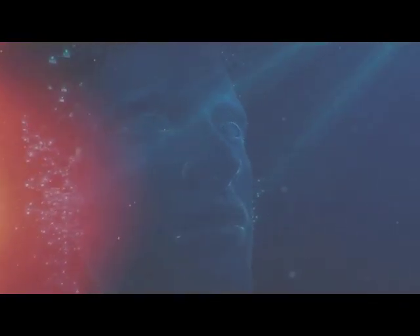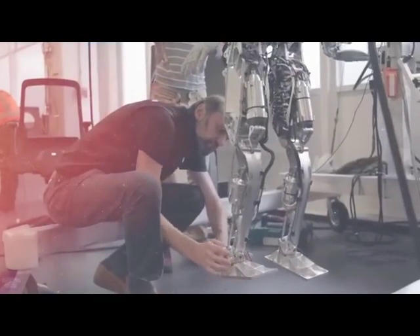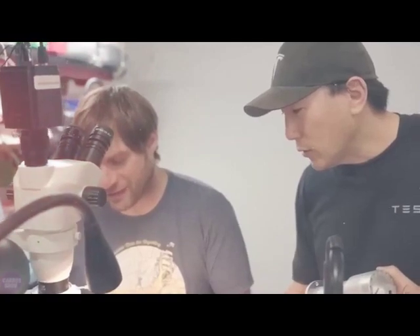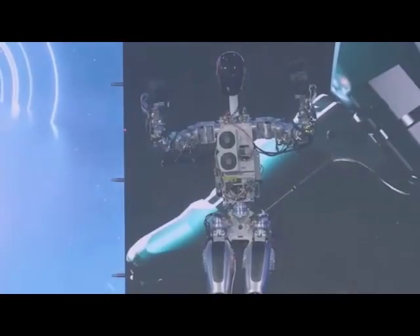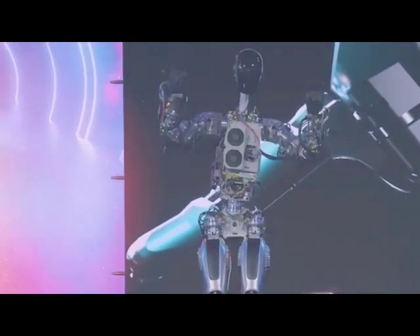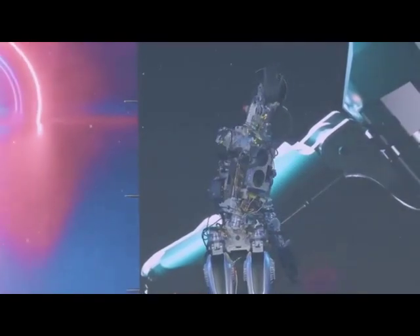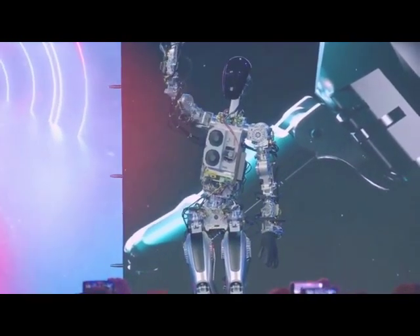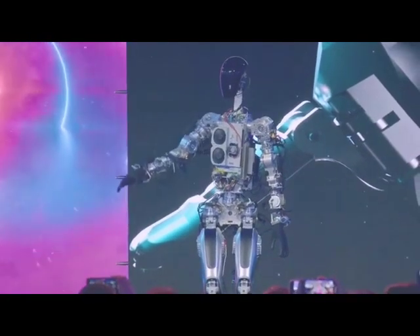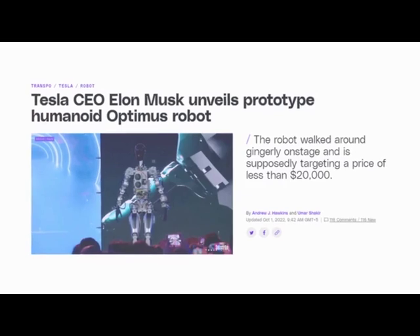One thing Optimus will likely do is interact with humans using natural language processing, so the robot would be able to work together with humans and understand their intent without verbal cues. With its sleek design and advanced technology, the Tesla Optimus Bot combines the power of artificial intelligence, machine learning, and robotics, creating a truly intelligent and capable companion designed to assist humans in various tasks.